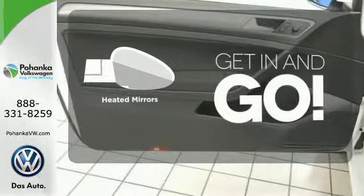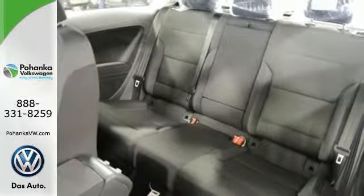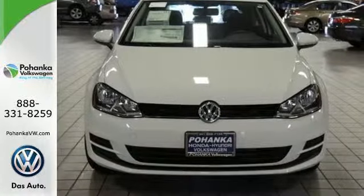Heated mirrors improve visibility in frosty weather, sporty performance, and fuel efficiency. Get the perfect combination with this Golf. See it for yourself today.